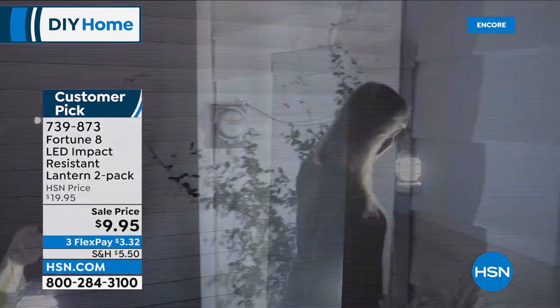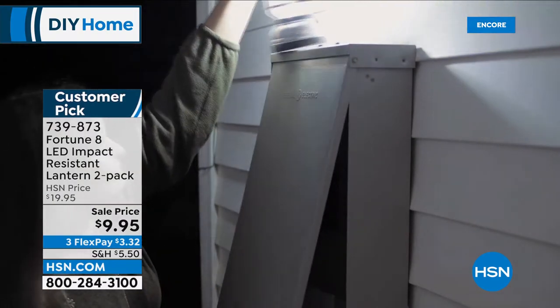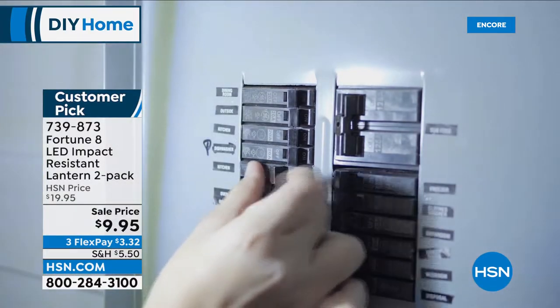We also have copper and red, and you get two of this customer pick lantern for $9.95. When something's a customer pick, we don't have to take 50% off — it's just for our DIY home event. So that is coming up. You got to get those. You can get those right now.